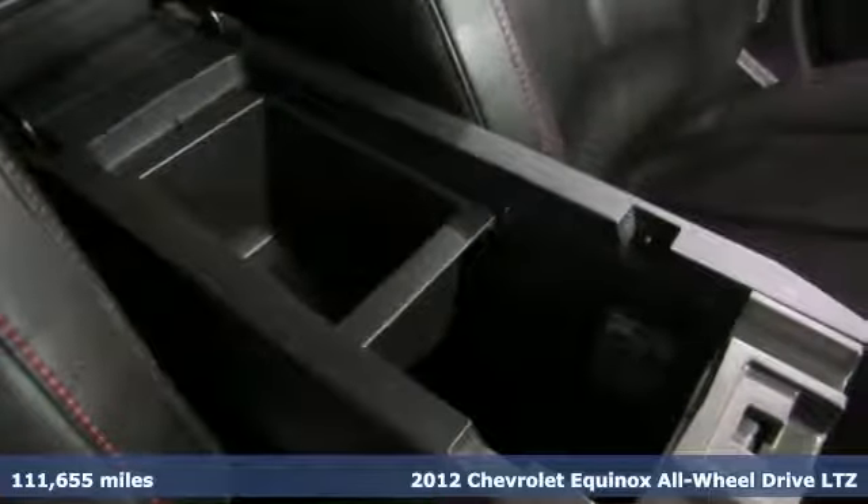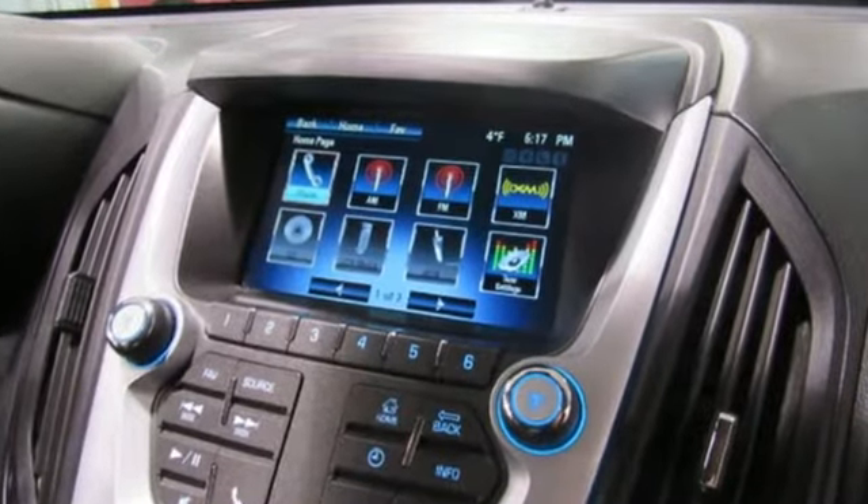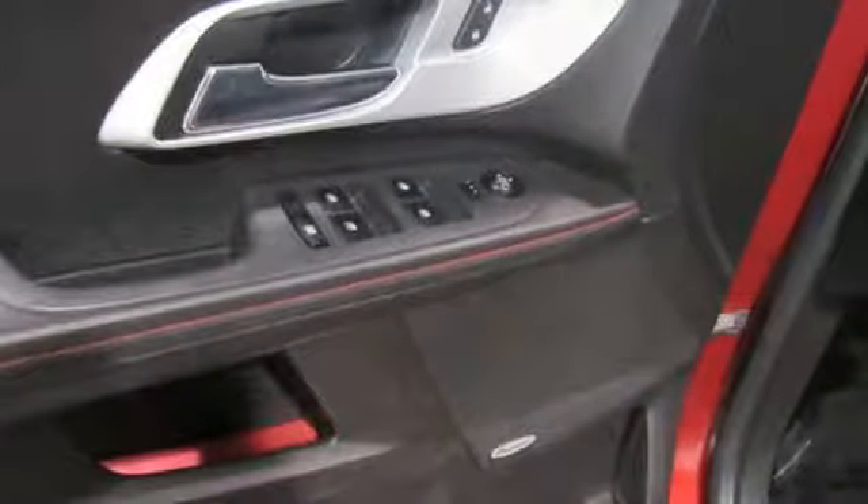You'll look forward to every drive with features like these: external memory control, remote engine start, front heated leather bucket seats, and rear parking sensors.